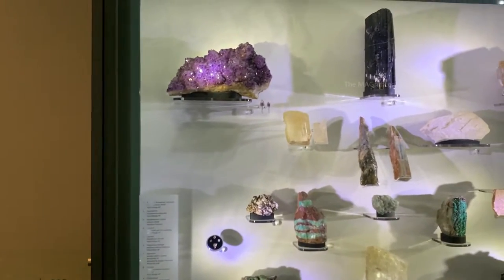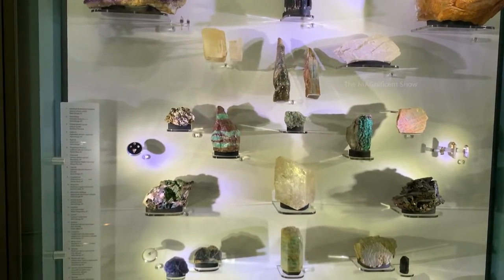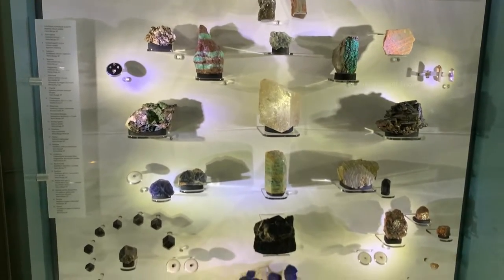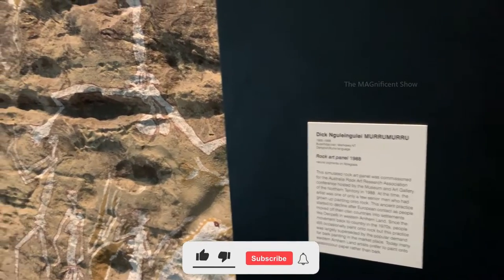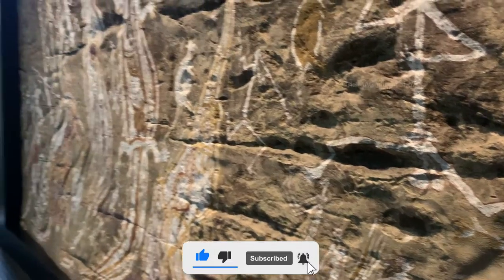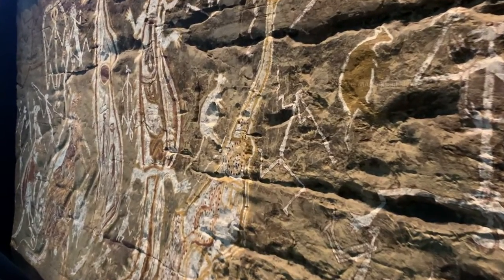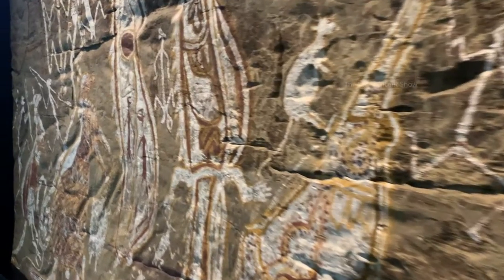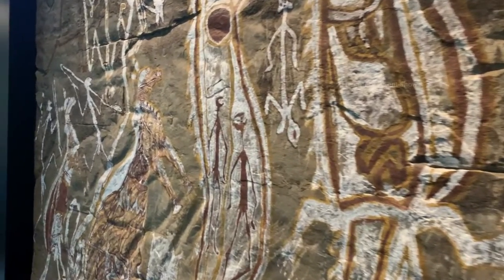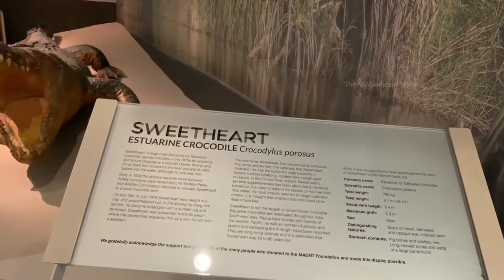Here you can see some gemstones which are commonly available in Australia. Look at this painting — it was painted by Australian indigenous people in one of the caves in Northern Territory in 1988. It is beautiful and you can see they have also depicted their hunting techniques.